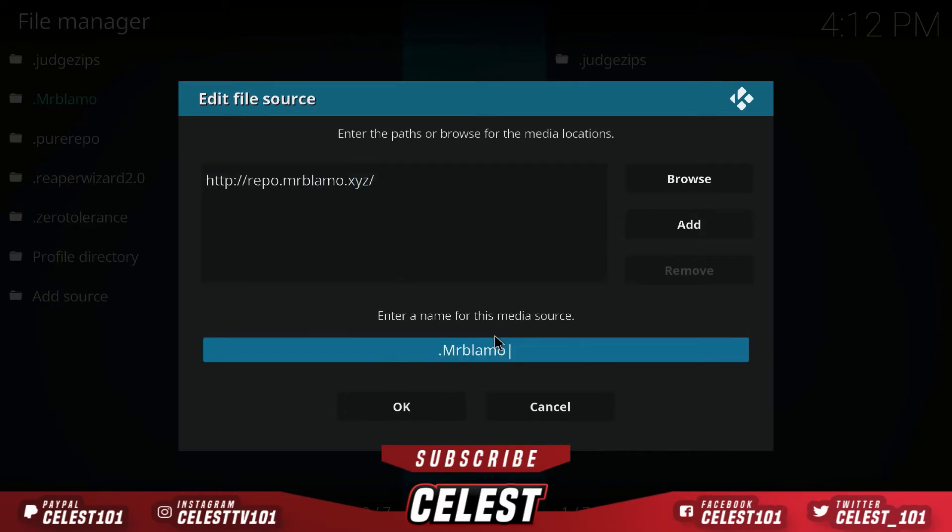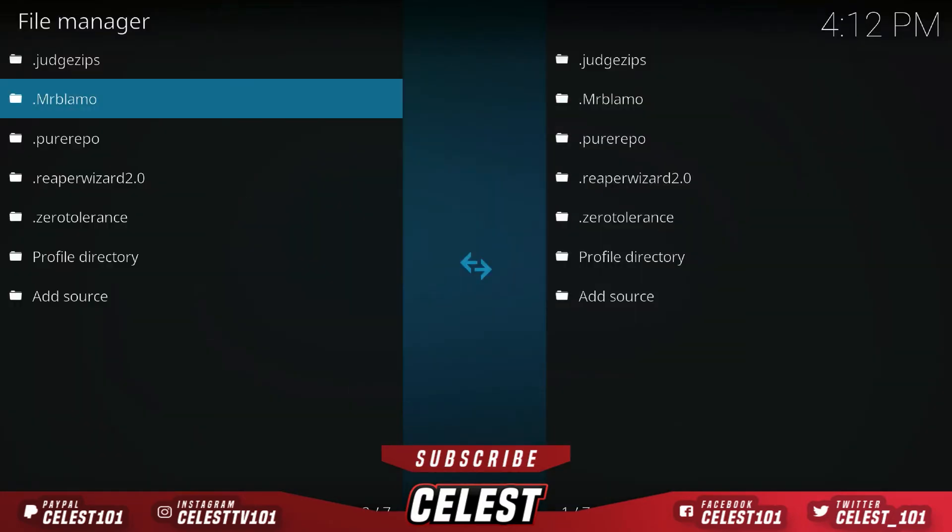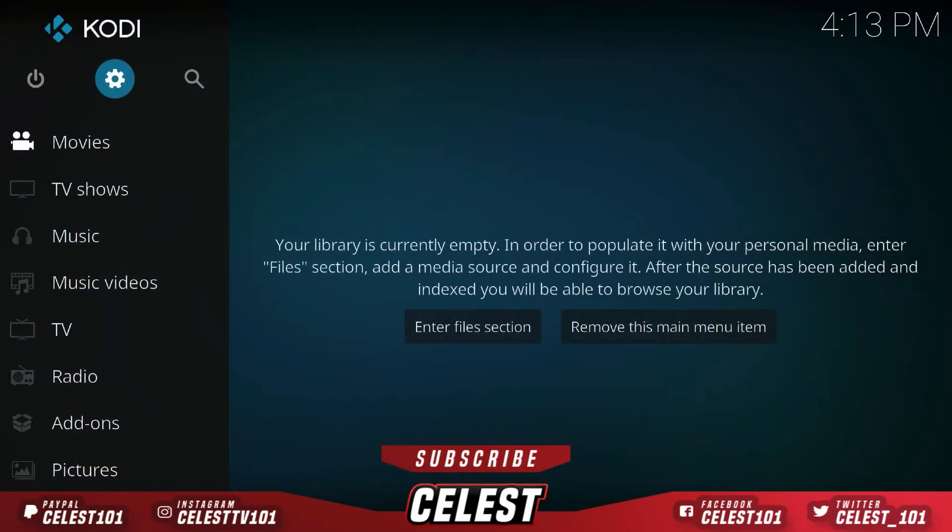Down here in the media source name, you can actually name it whatever you want — just don't forget it. A little tip: put a dot at the start of the name so it jumps right up to the top of the list later on, making it a lot easier to find. Once it's done, hit OK, then press the back button twice.